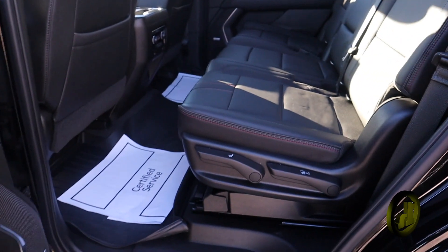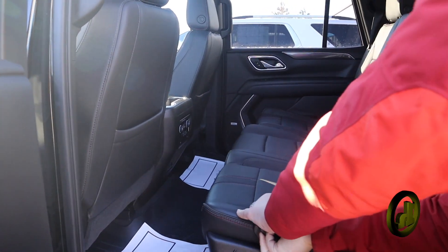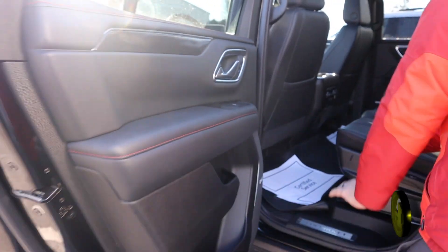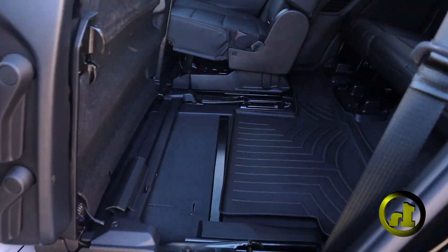Your second rear seat is a bench, which a lot of people like because you have the ability to move your seat back and forth now in these Tahoes, unlike your 2019. So that gives you a lot more room to get in and out — you've got a ton of room in there, plus all-weather floor liners.